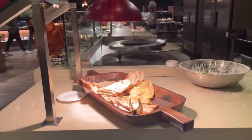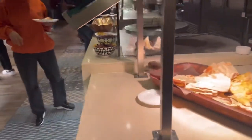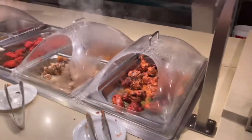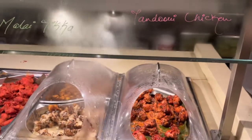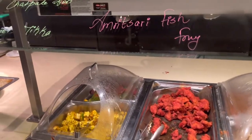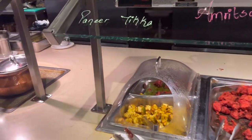Right opposite you have the naan, made in the big tandoori oven. All the spices. This is the tandoori chicken, malai tikka, murg, amrit sari fish fry, and chan pata aloo.